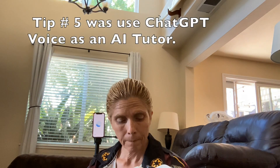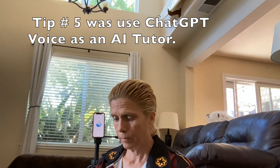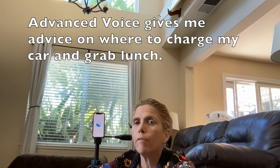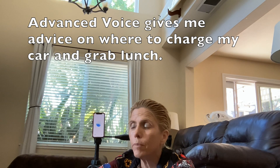Tip number five was using ChatGPT voice as an AI tutor. You can get explanations, solve problems, and practice questions across various subjects. Can you find me a place in San Rafael where I can charge my car, preferably somewhere where I can also get something to eat?